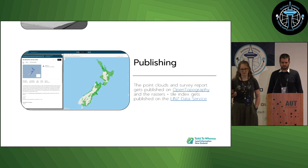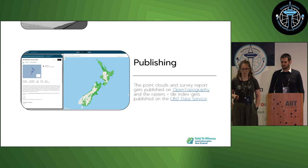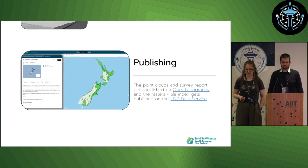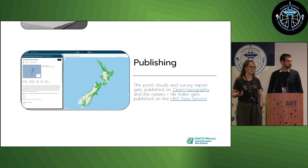We publish the data on two different sites. The point clouds and survey reports are published on Open Topography, and the digital elevation models, digital surface models, and the tile index are published on the LINZ data service.